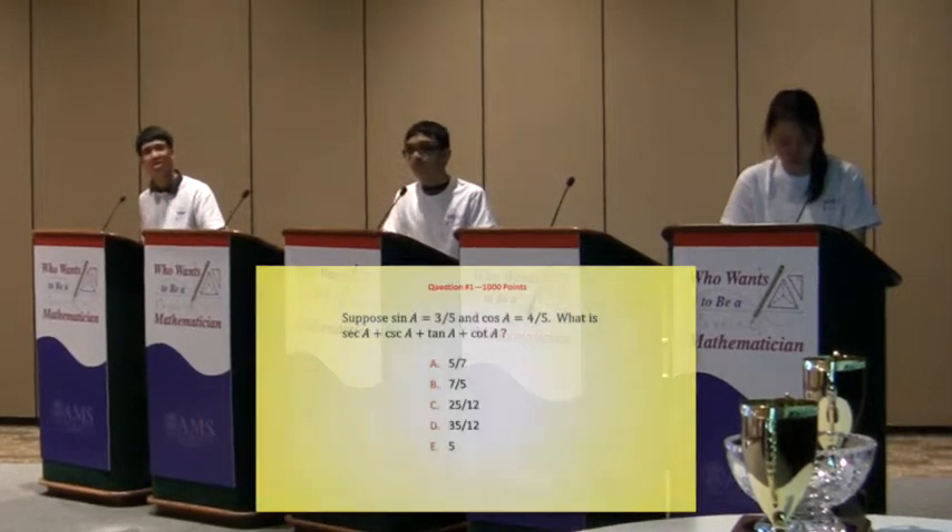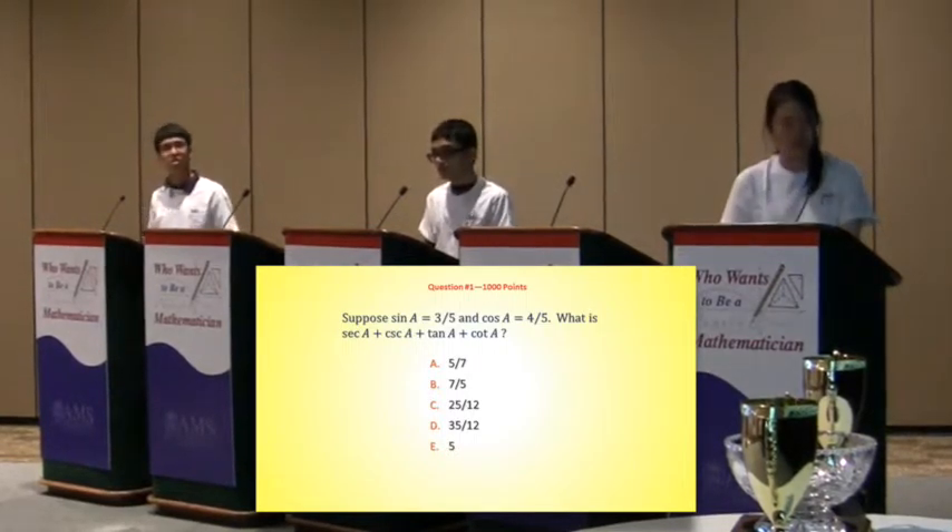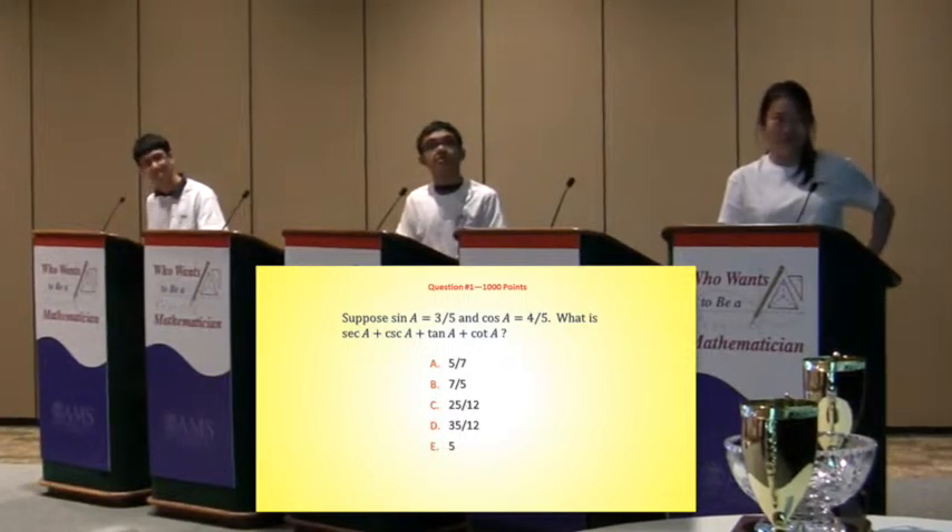Ankin buzzes in. There's brief confusion about the position — it was E5 — confirmed as Ankin's answer. That was Ankin getting that right.